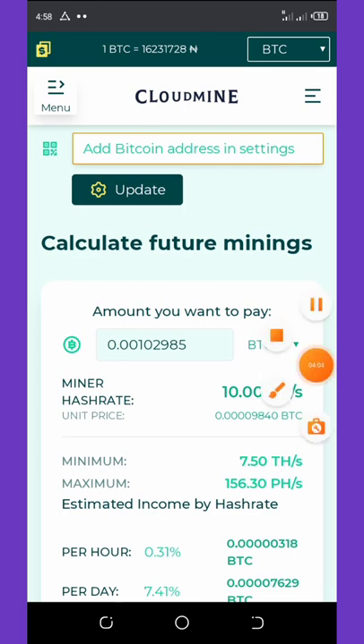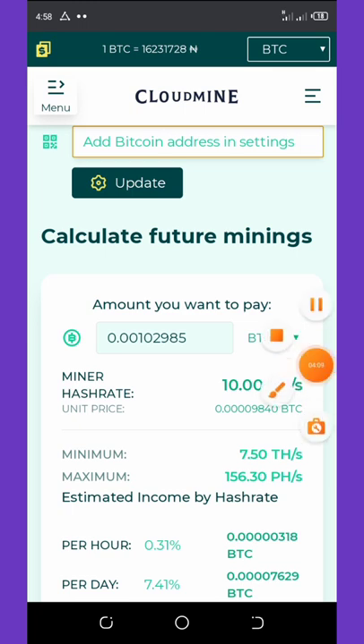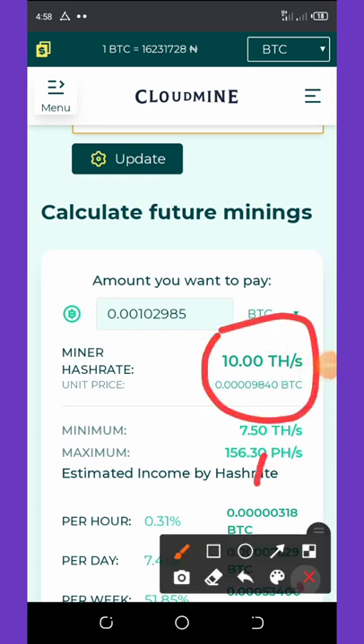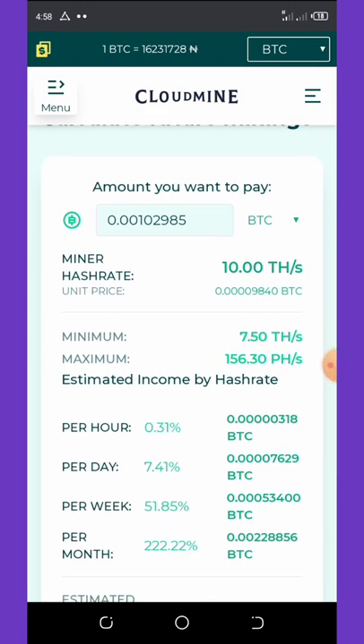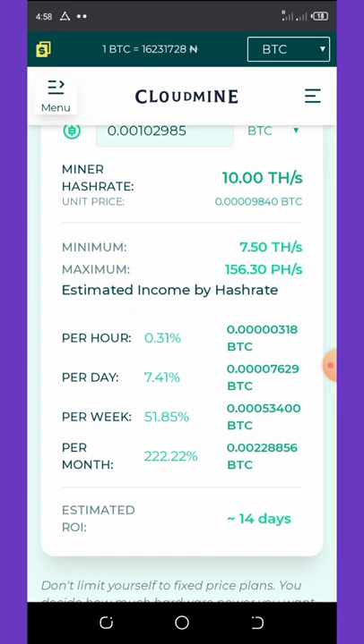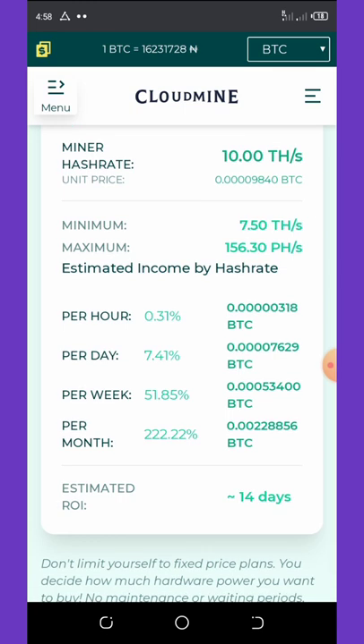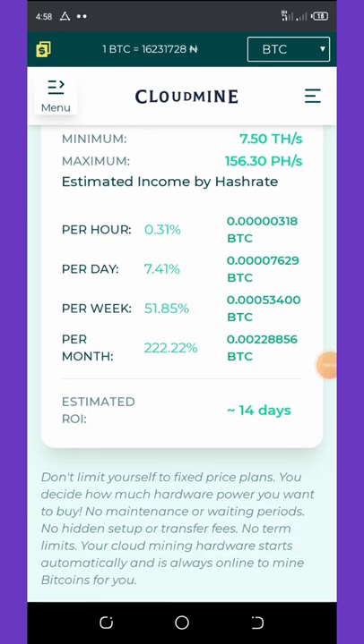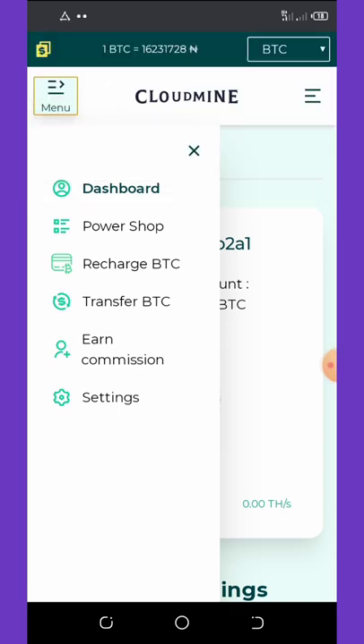If you want to buy a mining plan, the minimum amount is 1,200 satoshis. If you pay 1,200 satoshis, you'll get ten terahash mining power and earn up to 7.41% per day, 0.31% per hour, and up to 222% per month. The estimated ROI period is just 14 days to complete.